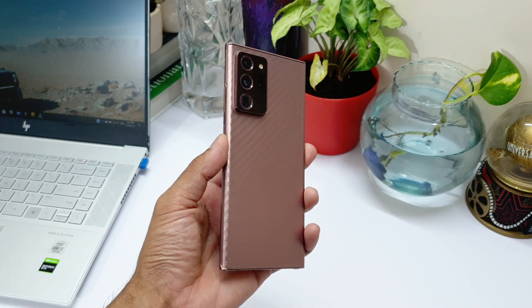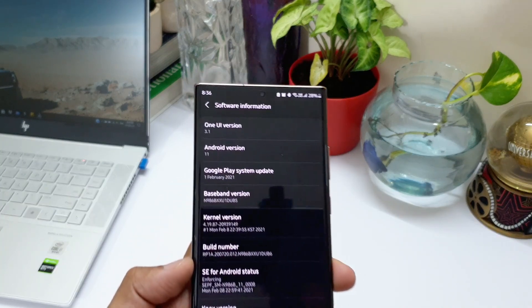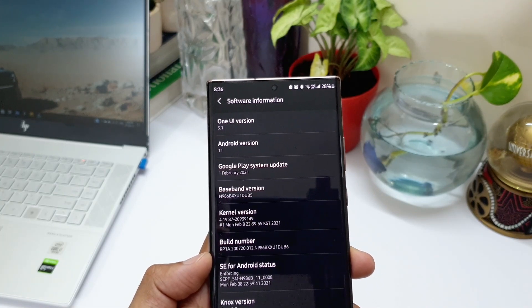I did share the battery performance results — the real-life battery test results after One UI 3.0 — and the performance was really poor. I got about 4 hours 22 minutes of screen on time on adaptive refresh rate of 120Hz.